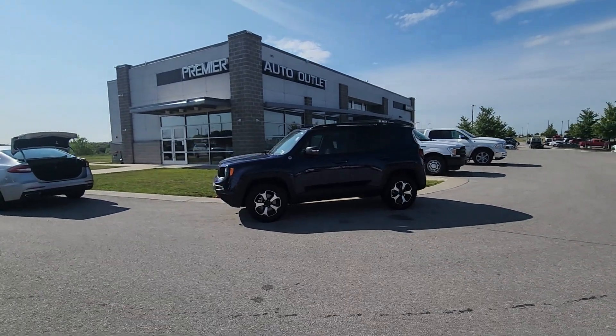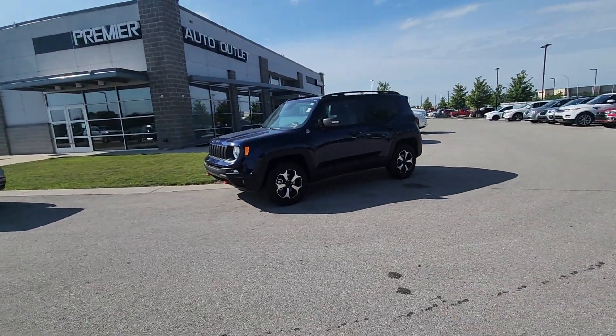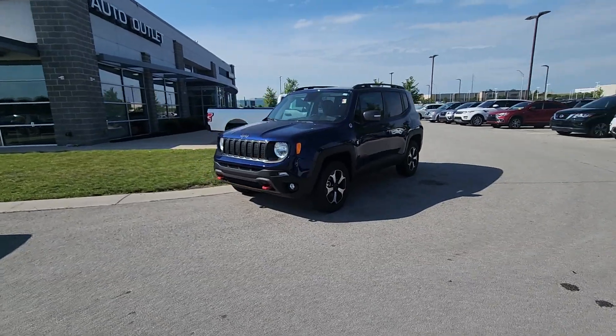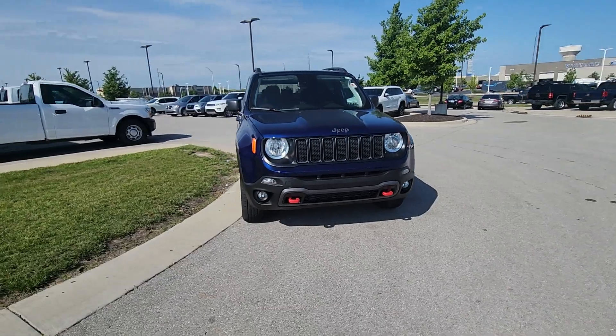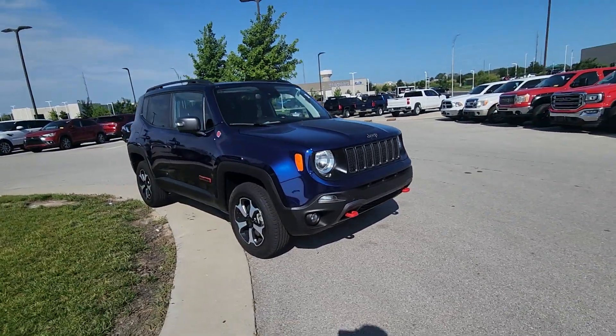Good morning, Mandy. Brian here over at Premier Auto Outlet. I'm responding to your internet purchase request for this 2021 Jeep Renegade. Real quick, I'm going to take about 90 seconds of your time to showcase the body as well as the interior.